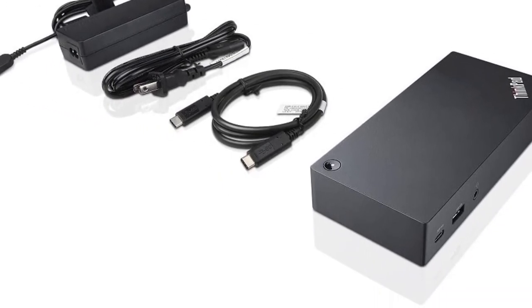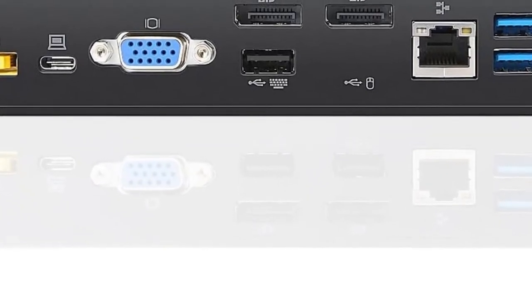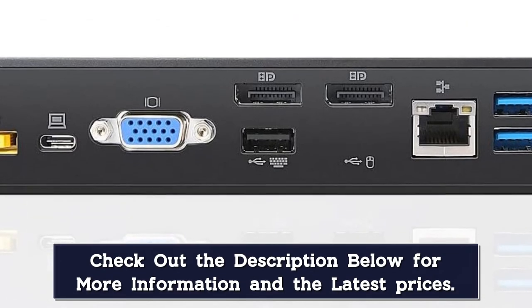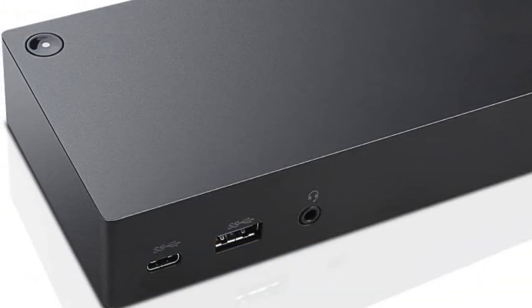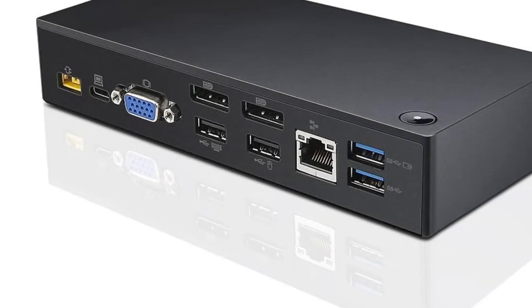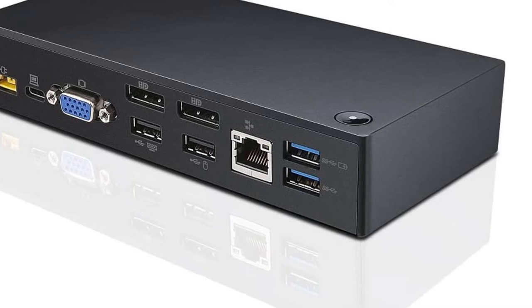It supports up to 2 displays — either a single UHD display at 30Hz or dual FHD displays. Compatible with USB-C laptops; please check your system ports in the description below. Some compatible models include the T470, T470S, T570, P51S, X1 Yoga 2nd Gen, Yoga 370, X1 Carbon 5th Gen, and X270.